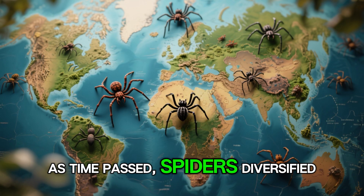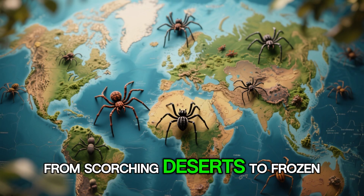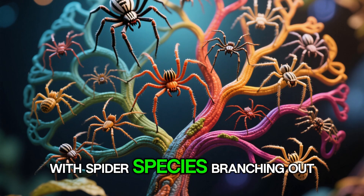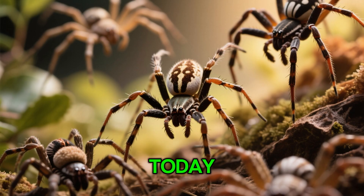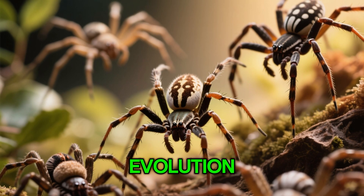As time passed, spiders diversified, adapting to every corner of the globe, from scorching deserts to frozen tundras. This evolutionary journey led to an explosion of diversity, with spider species branching out in countless directions. Today, we know of over 48,000 spider species, each a unique masterpiece of evolution.